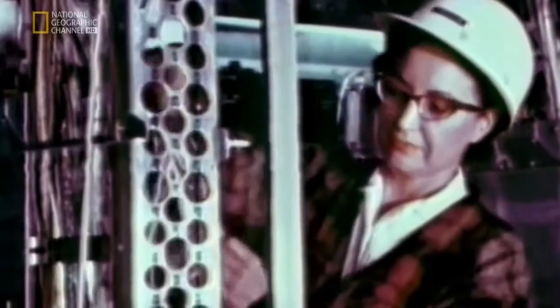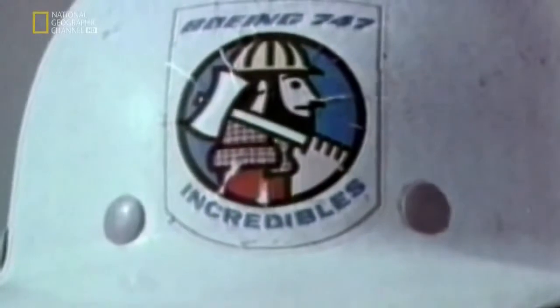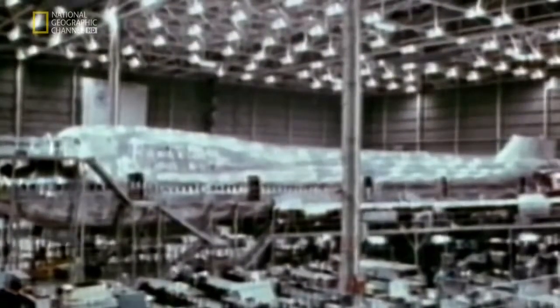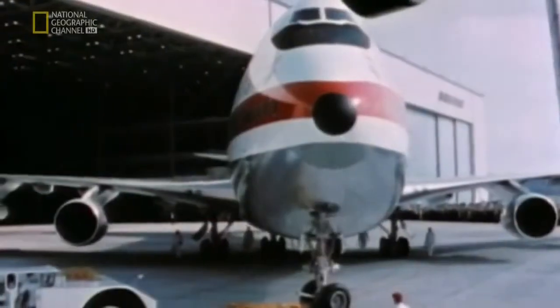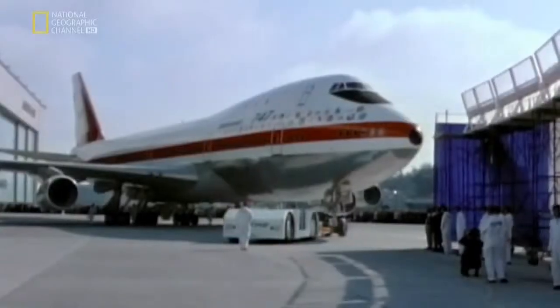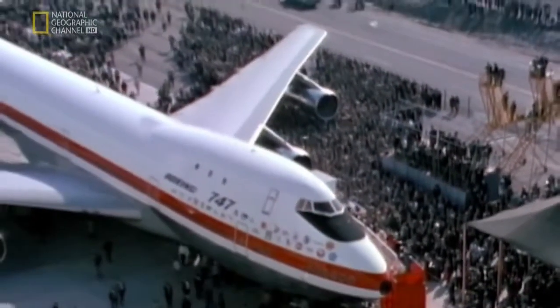Workers started building the original 747 even as the walls of the factory went up around them. They became known as the Incredibles, with the emblem of Paul Bunyan walking around with an axe chopping trees down. But as Joe Sutter put it, his engineers didn't go for that hoopla — they had a job to do, and they just did it. Incredible they were: they built the first ever 747 from scratch in just 28 months. She rolled out of Boeing's megafactory on September 30th, 1968.